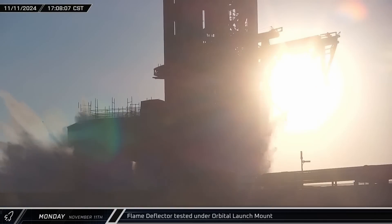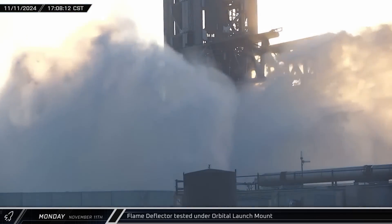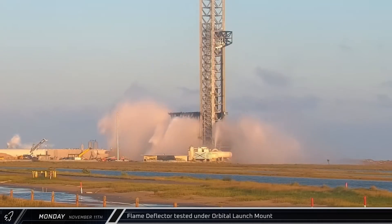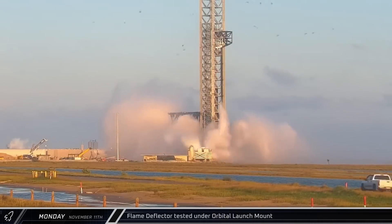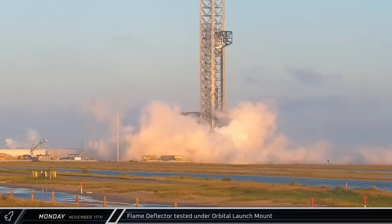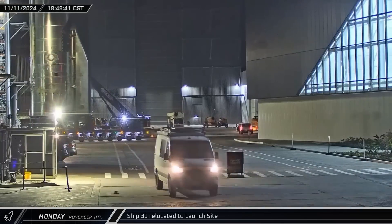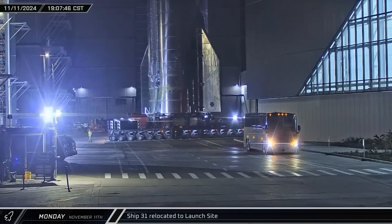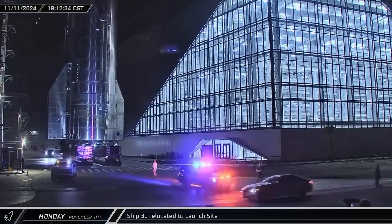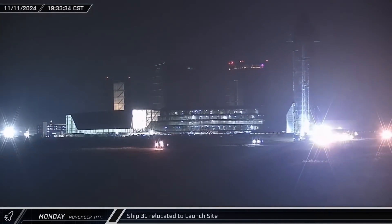The water deluge system, which protects the pad surface from the intense force of the Super Heavy's exhaust plume, was activated in the afternoon, verifying that the system is ready to support the next launch. That launch is currently scheduled for no earlier than Tuesday the 19th, but may slip to a later date. Ship 31 was then rolled out of the high bay, turned around outside of Star Factory, and rolled down to Highway 4, with a convoy following the ship for its trip to the launch complex.